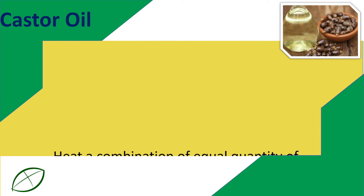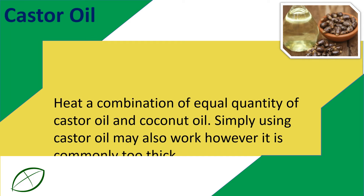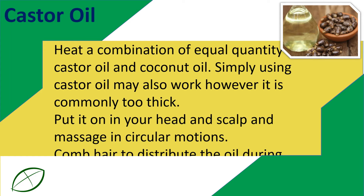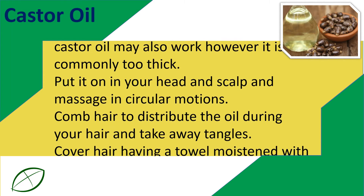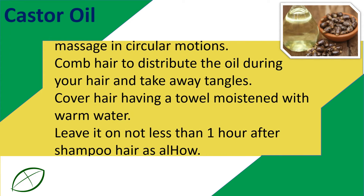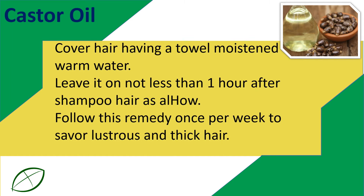Castor oil. Heat a combination of equal quantities of castor oil and coconut oil. Simply using castor oil alone may also work, however it is commonly too thick. Apply it to your head and scalp and massage in circular motions. Comb hair to distribute the oil throughout your hair and remove tangles. Cover hair with a towel moistened with warm water. Leave it on for at least one hour, then shampoo hair. Follow this remedy once per week to enjoy lustrous and thick hair.